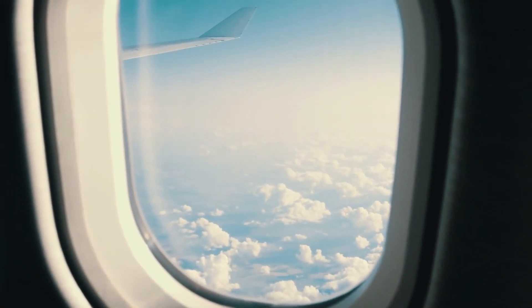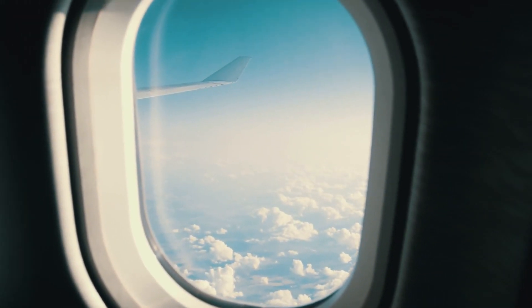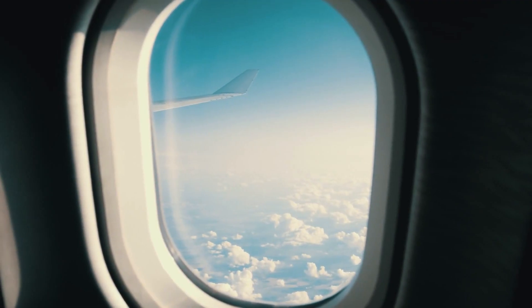Have you ever looked out the window of an airplane and thought, wow, how high are we exactly? It's a fleeting curiosity many of us have, but the answer is far more fascinating than you may think.